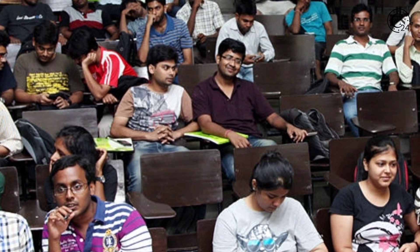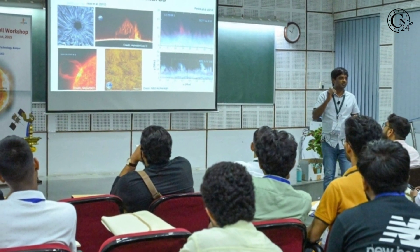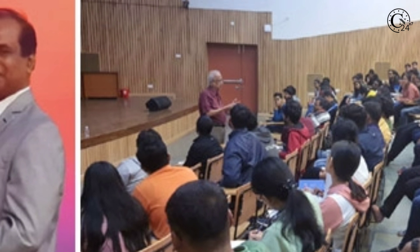Through this workshop, the institute aimed at training selected final year undergraduate, MSc, and PhD students in the utilization of upcoming data from the satellite.